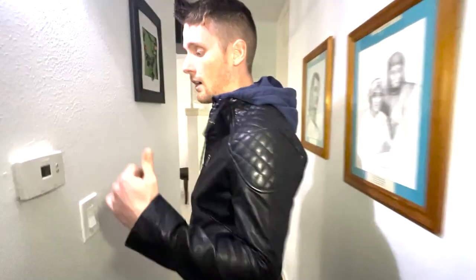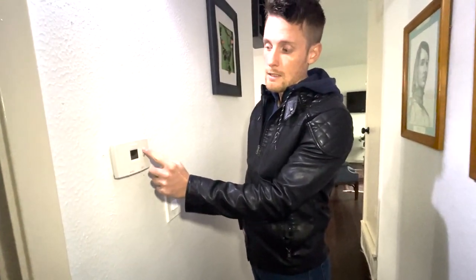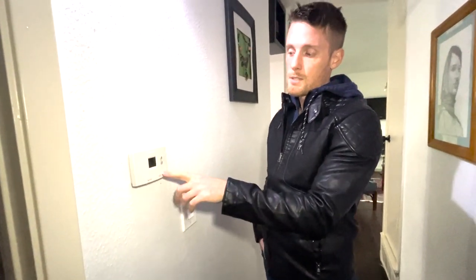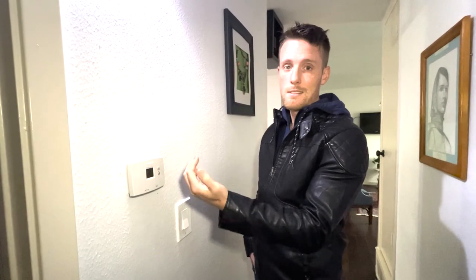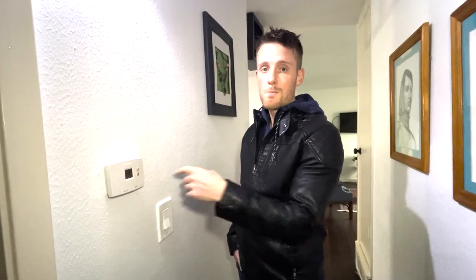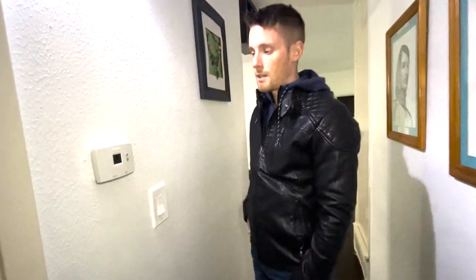A smart thermostat — I would definitely recommend changing that out. Right now guests can come and set it down to 61 degrees or up to 95 degrees on heat and have complete control. We recommend either Honeywell's smart thermostat, Ecobee, or Nest. Nest tends to read temperatures higher, whereas Ecobee is probably one of the best because you can put sensors in each room and it will keep the temperature moderated across all the room sensors.